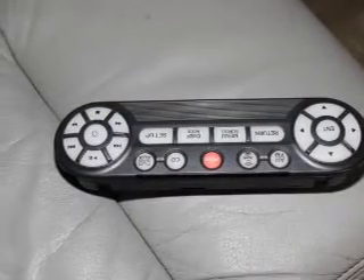Keyless entry. Leather seats. Power door locks. Power windows. Cruise control. A DVD system. An AM FM stereo with multi-disc CD player.